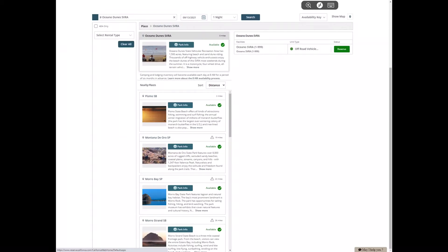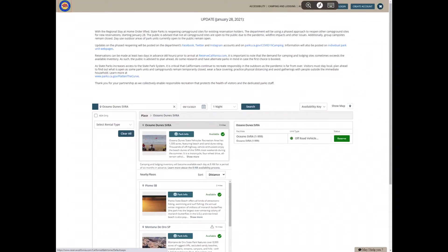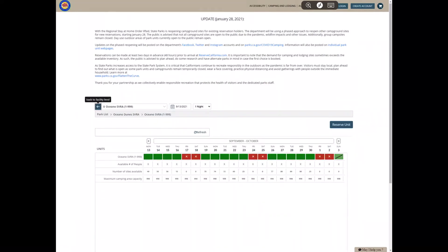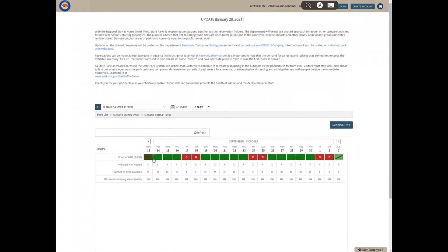The following page provides information on the park you've chosen as well as nearby places. If your chosen park has availability, you can click the green reserve button. At this point you can see both red and green sites. The open sites are in green and the red sites indicate you need to check availability. Choose an open site and then click reserve unit.